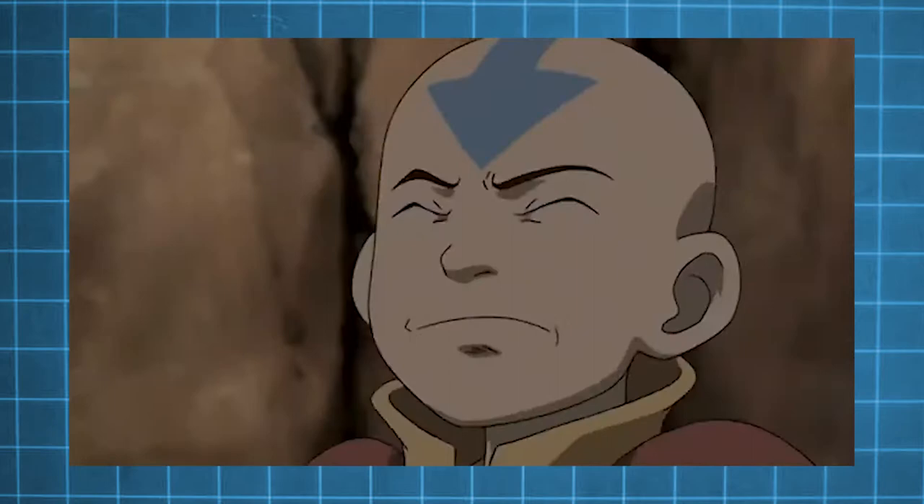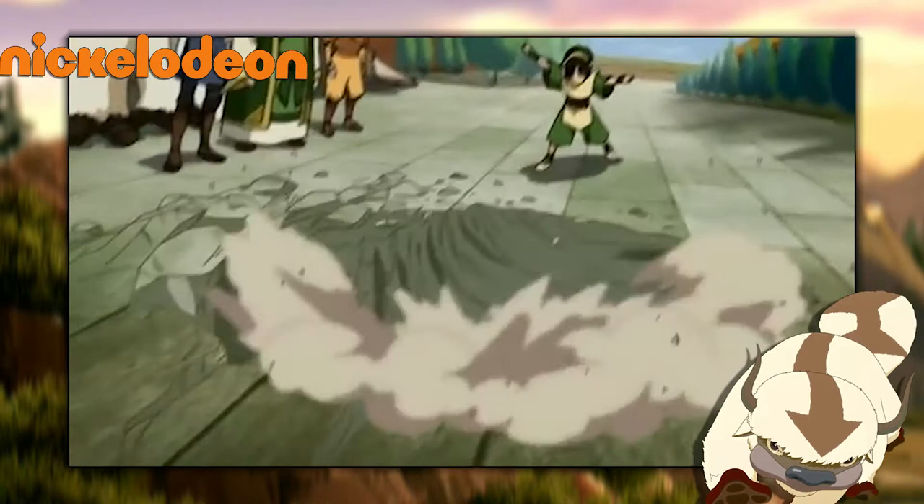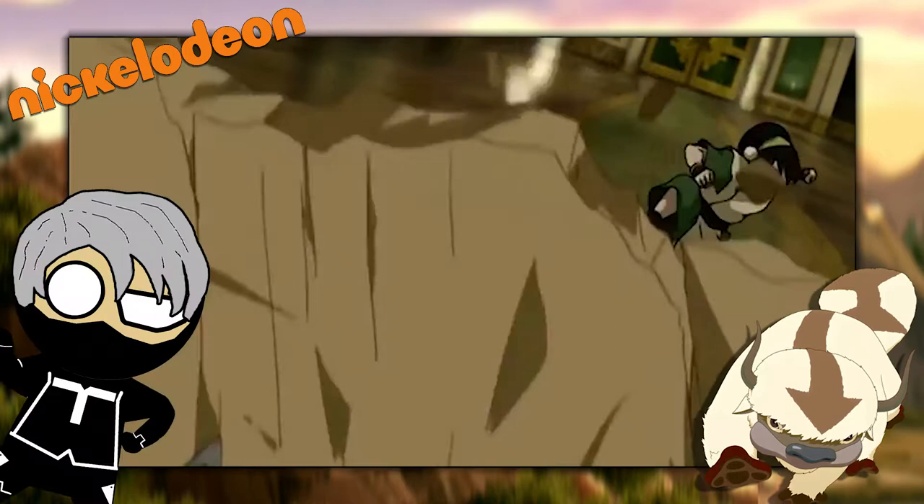This is a fun analysis of what scientific principles are at play that explain what we see in the show, rather than explaining how some people can bend while others can't. I also don't expect anyone to suddenly start bending rocks around, but if you try it out and it works, let me know down in the comments.